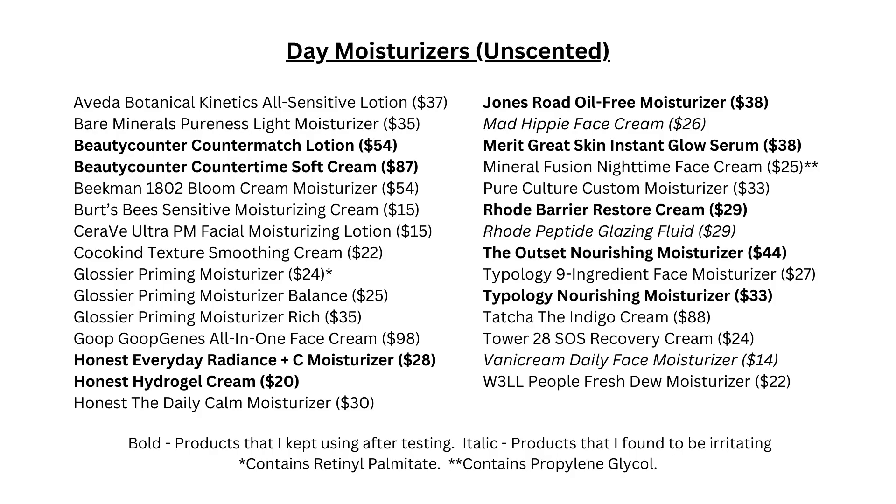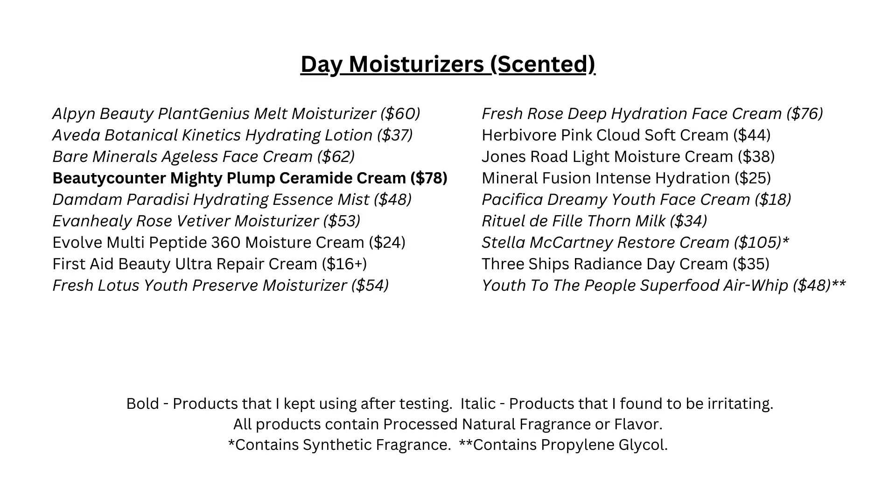Now let's talk about moisturizers, which is probably the most important skincare product for me. I'll talk about different categories of moisturizers and pick out the ones I have done well with. The first category is moisturizers that are more on the oil-free side, which I have found to work well as a primer underneath foundation or other kinds of makeup products.